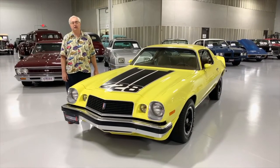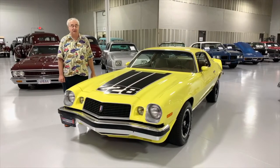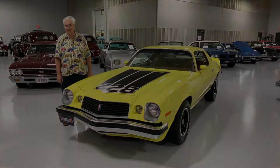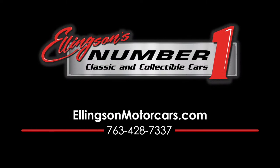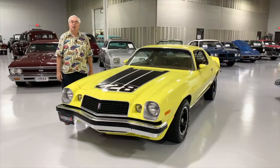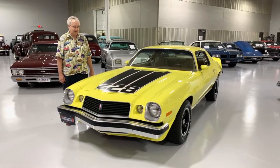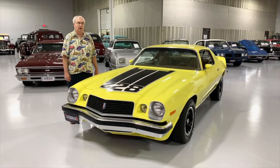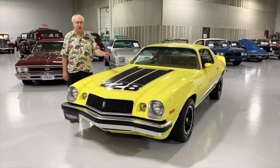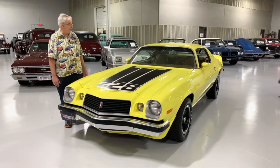Greetings from Ellingson Motorcars here in Rogers, Minnesota. Today one of our newest acquisitions is a 1974 Camaro Z28 right here on our showroom floor. We're looking at what was probably getting near the end of the original muscle car era. They made sure with that decal on the hood that you knew exactly what it was — that is a standout deal, and that is the way they were produced in 1974.